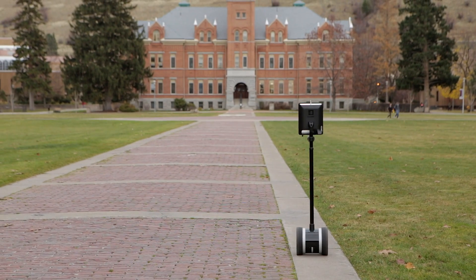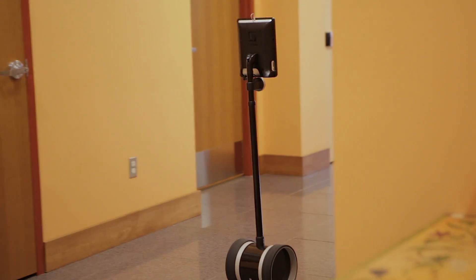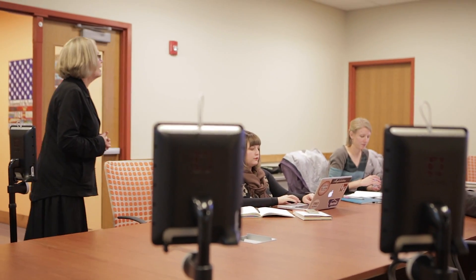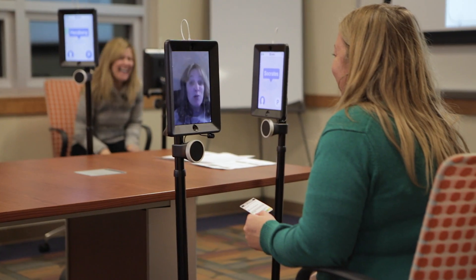All of our classes are basically hybrid. A lot of the work that students get they get through a course shell — same with the students that are on the robots. I think having this option to have this presence in class makes that hybrid more effective. The remote student is able to turn and face a student who's talking and then phrase a question to that student, and that student is able to respond.